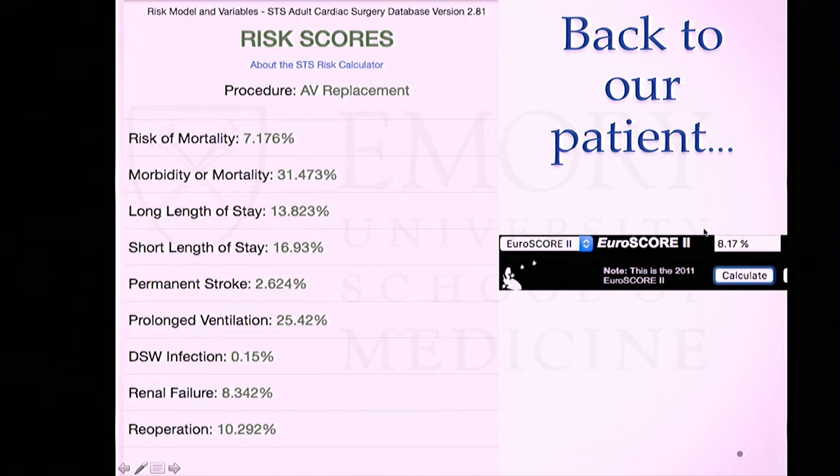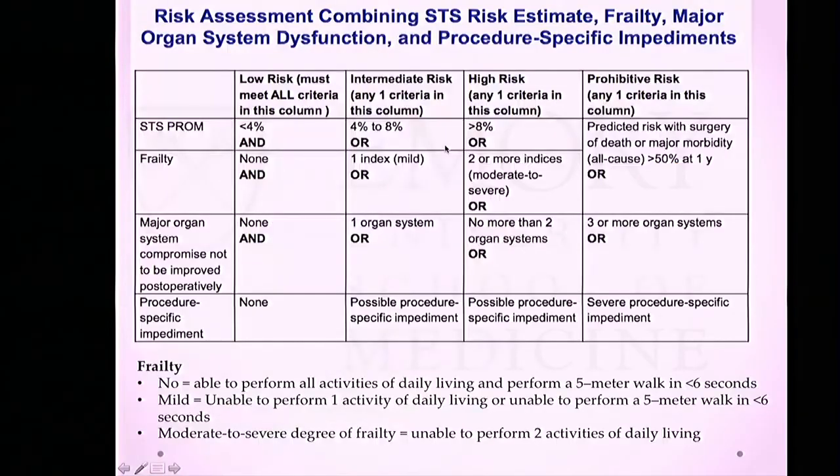We now have a 78-year-old woman with severe AI, moderate AS, who is symptomatic and needs her valve fixed, but has an STS score of 7.2%. The 2014 AHA guidelines classify surgical risk using STS score: low risk under 4%, intermediate risk 4-8%, high risk over 8%. By STS score alone, she falls into intermediate risk, almost at high risk. Prohibited risk applies to those with more than 50% risk of dying within one year.